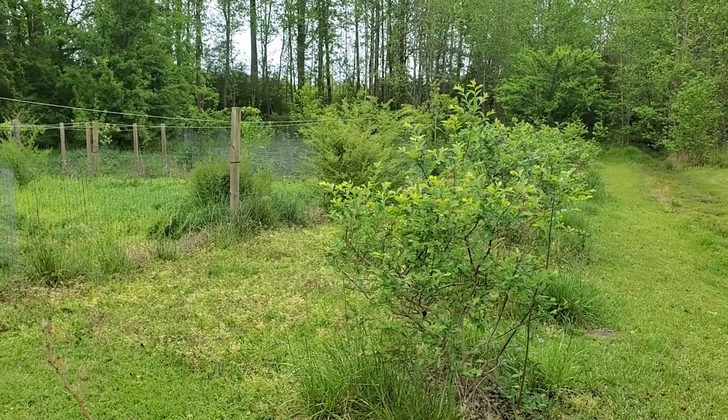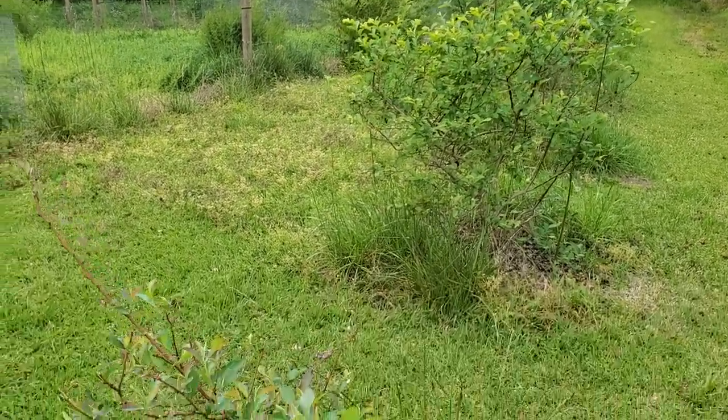Hey guys, welcome to part two of this week's food forest tours over here at the blueberries.